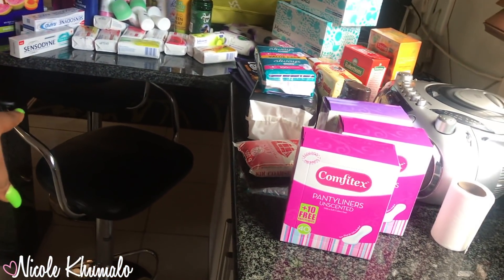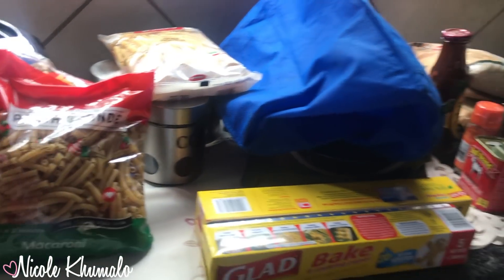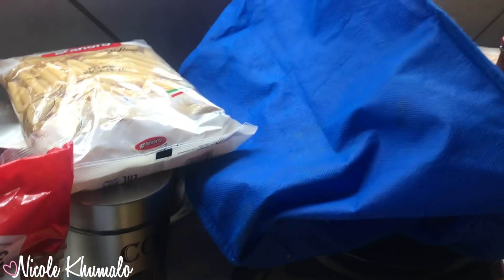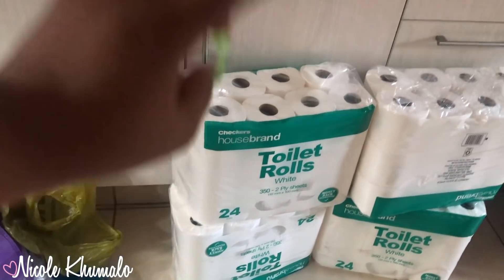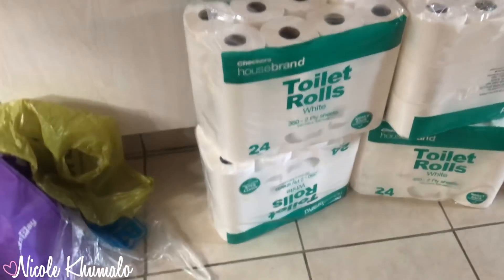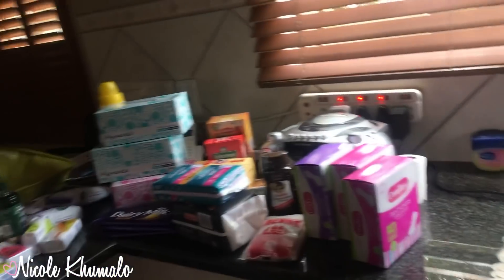Everything at Checkers — so everything you see here — was about two thousand rand. Now moving on to Macro, which cost about three thousand five hundred rand. We got tissues from Macro: two packs of 24 for 179 rand, so four 24-packs of tissues total. That's actually the main reason we went to Checkers — for those tissues — and then decided to do all our toiletries while we were there.